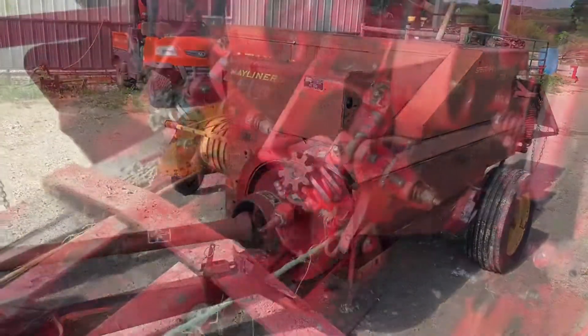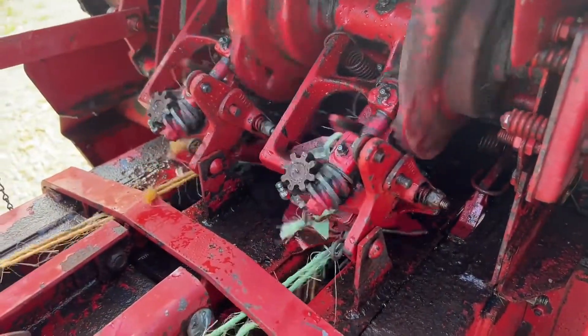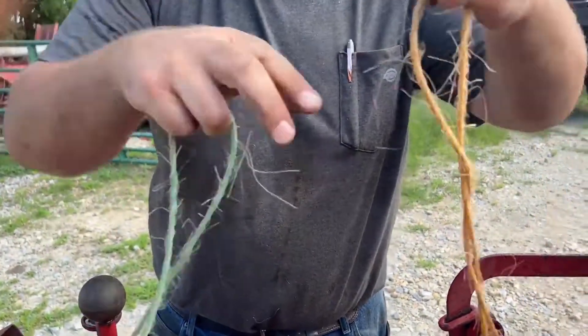We're going to tie a set of knots for you here at the end of the video. If you guys have any questions on this one, just give us a call. We're going to have it at the sale right here.